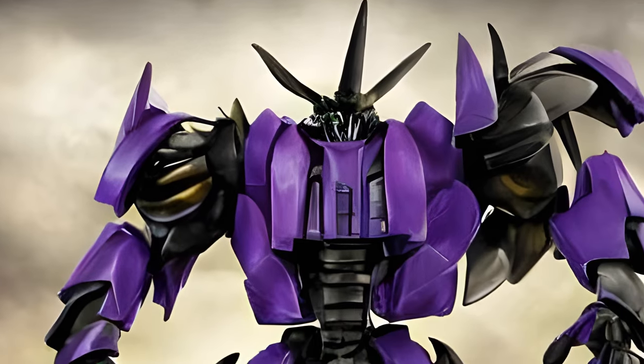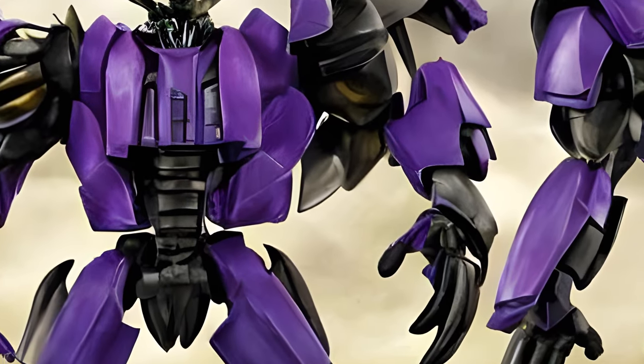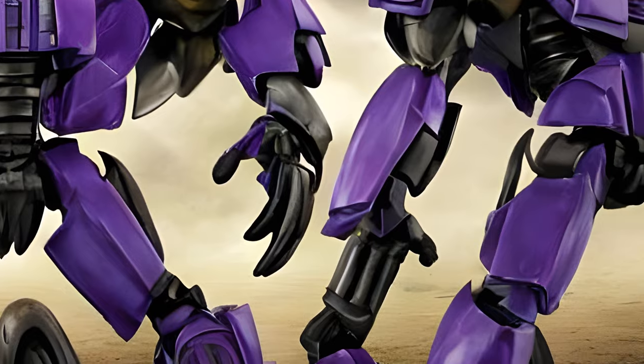Finally, a new breed created by Shockwave called Bruisers are very large — as large as Grimlock — and have a mostly purple color-based paint job.